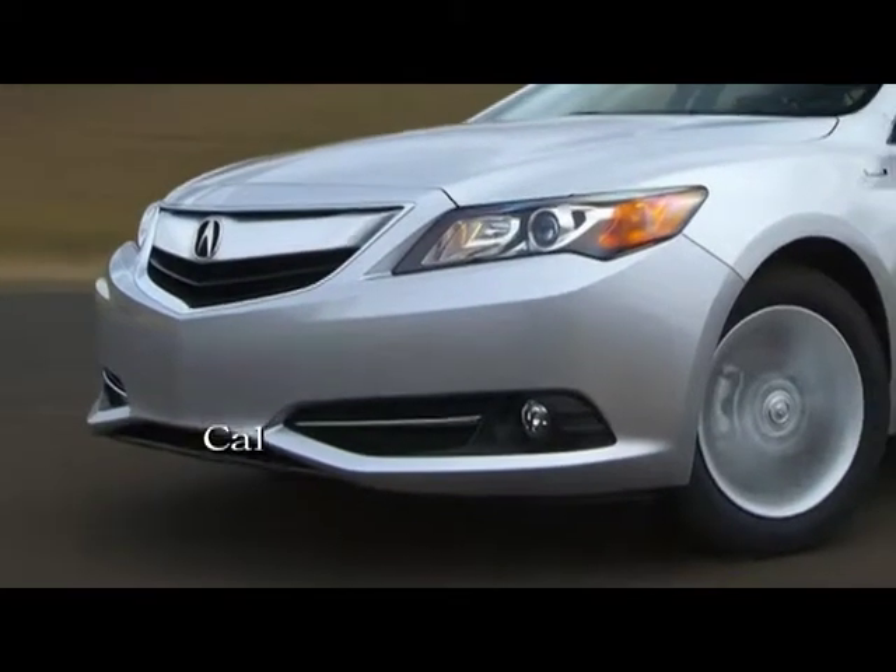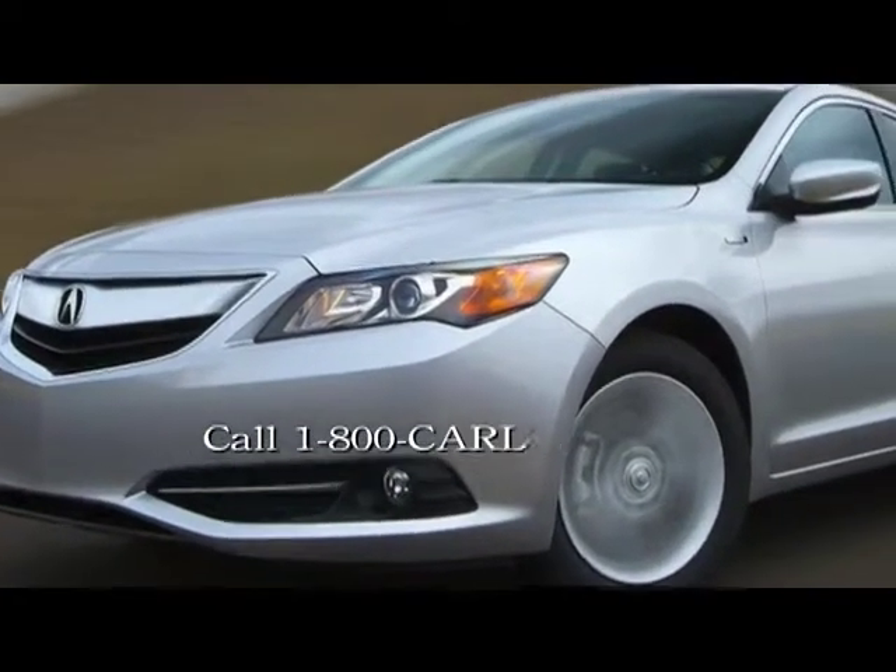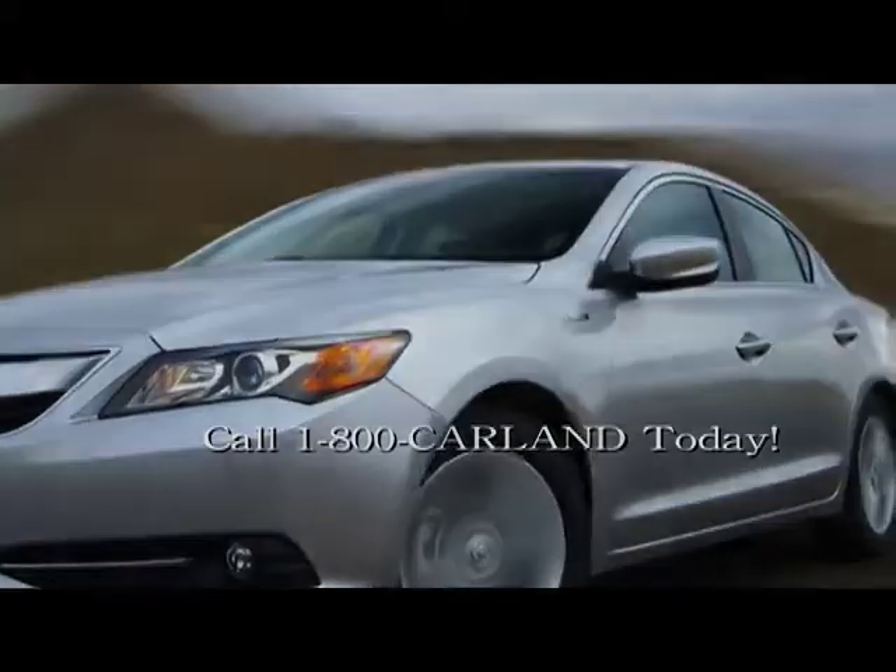What are you waiting for? Test drive the 2013 Acura ILX at Acura Carland in Atlanta today.